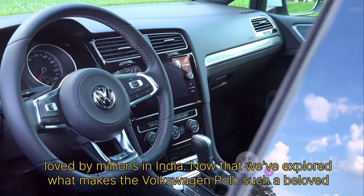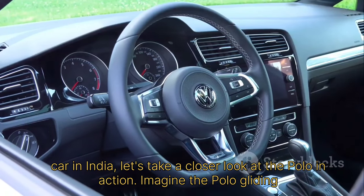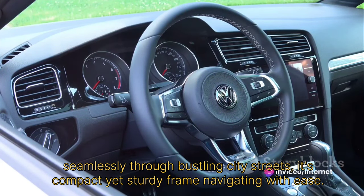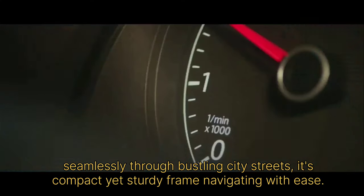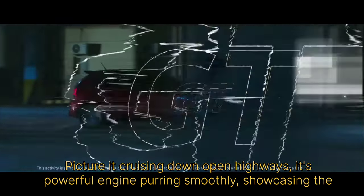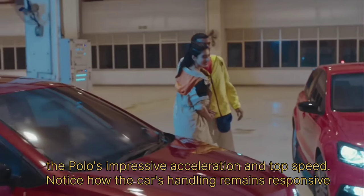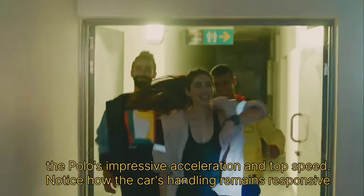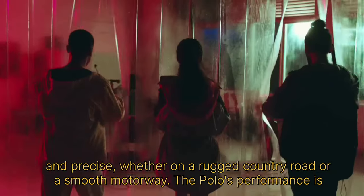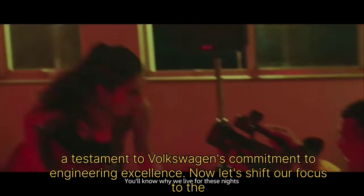Now that we've explored what makes the Volkswagen Polo such a beloved car in India, let's take a closer look at the Polo in action. Imagine the Polo gliding seamlessly through bustling city streets, its compact yet sturdy frame navigating with ease. Picture it cruising down open highways, its powerful engine purring smoothly, showcasing the Polo's impressive acceleration and top speed. Notice how the car's handling remains responsive and precise, whether on a rugged country road or a smooth motorway.